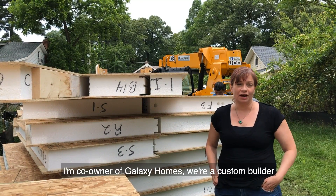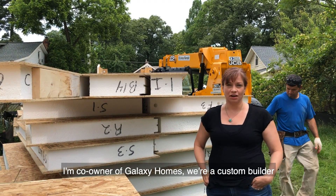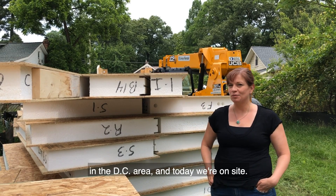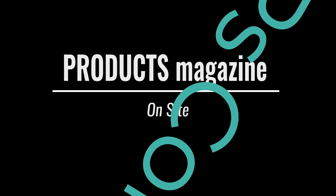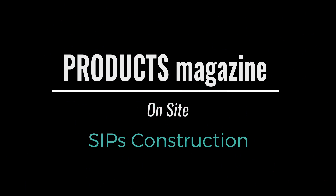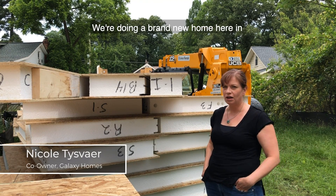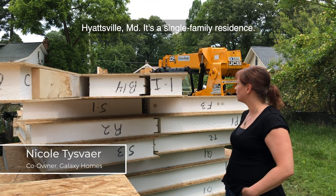My name is Nicole Tisbair. I'm co-owner of Galaxy Homes. We're a custom builder in the DC area and today we're on site doing a brand new home here in Hyattsville, Maryland.